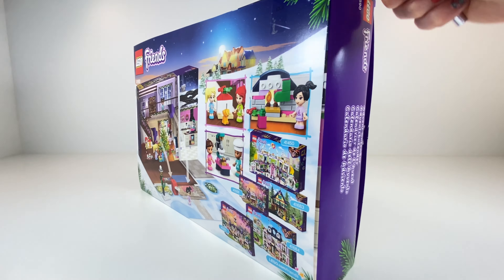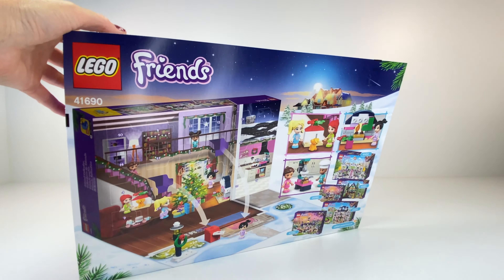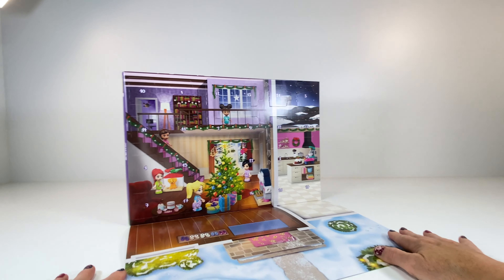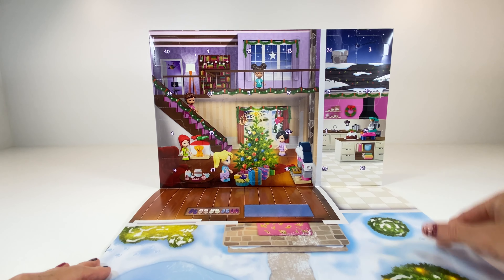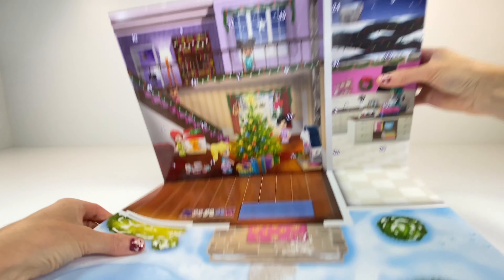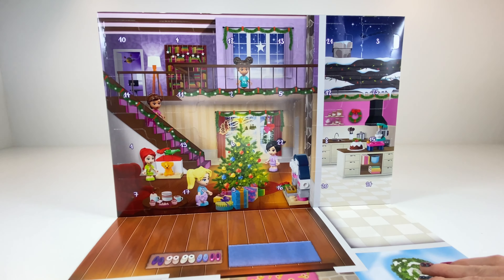I just got to carefully open it up here so I don't damage the box, because I will be keeping it. Let's open this flap up — oh my goodness, look at this! Lots of detail, and look, it's even got the girls' little slippers there, and lots of snow and other things.